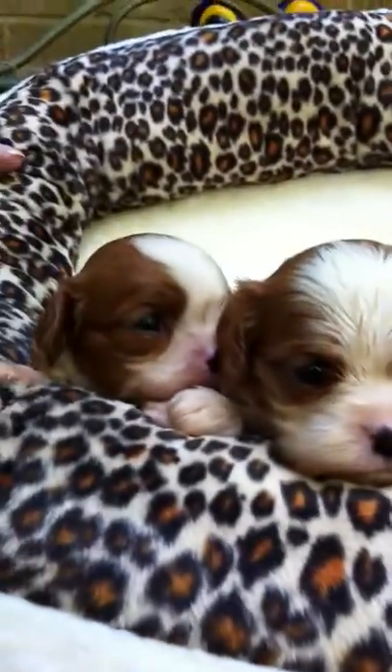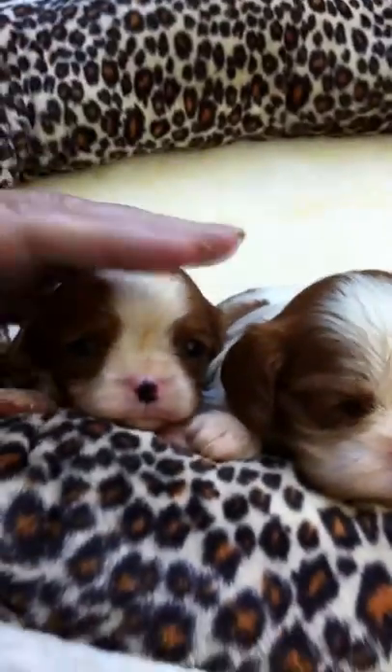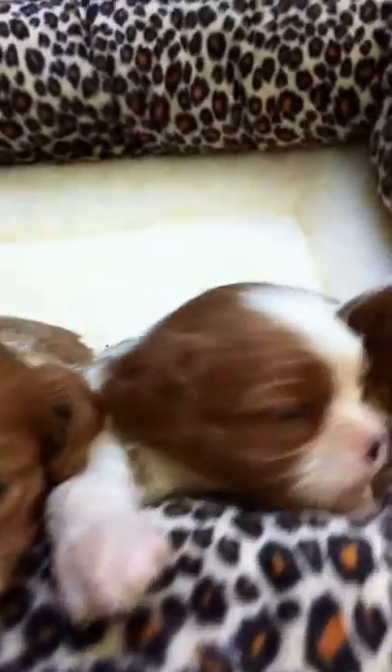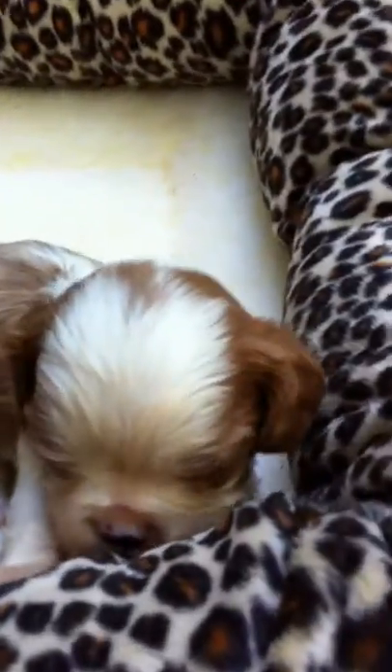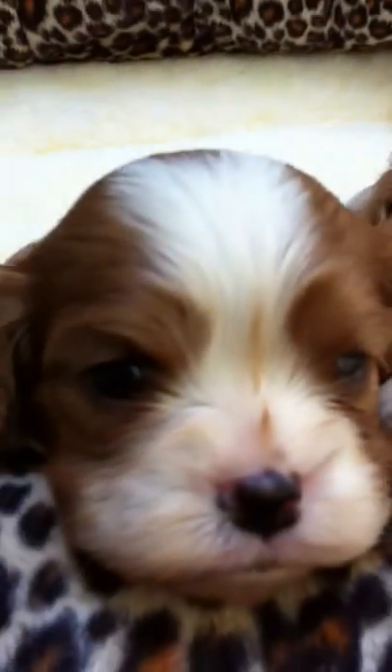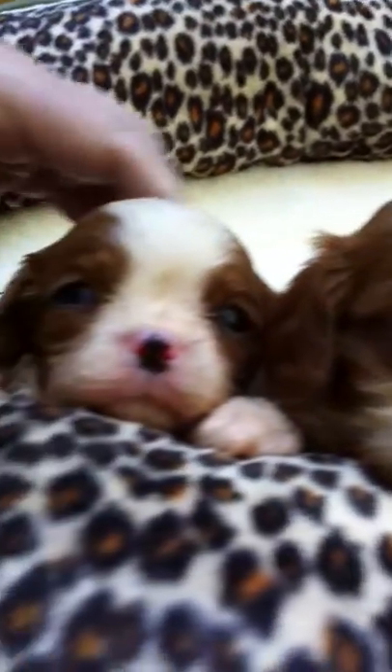Hi! Well here we are again with a beautiful litter out of Rosita. The sire again is my dog Willy Wonka, who is sired by the top winning dog of all time in the UK, Willy Wonka.